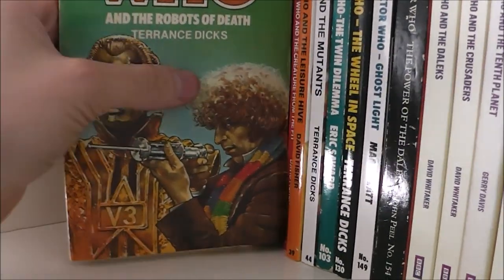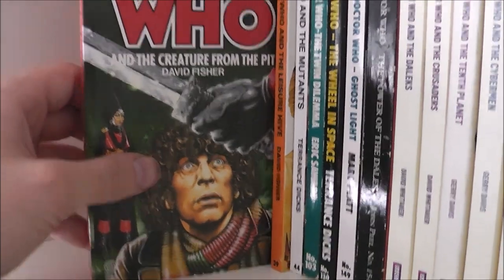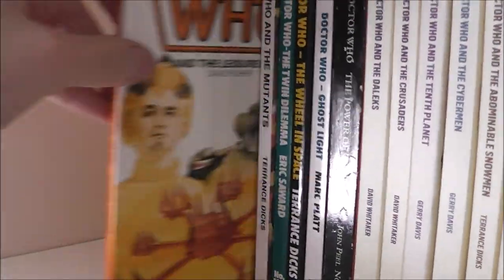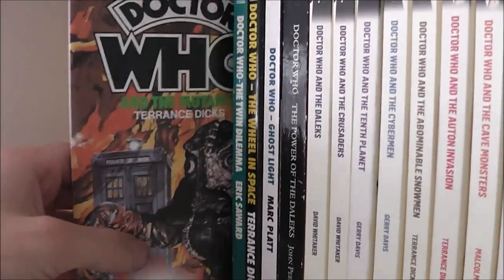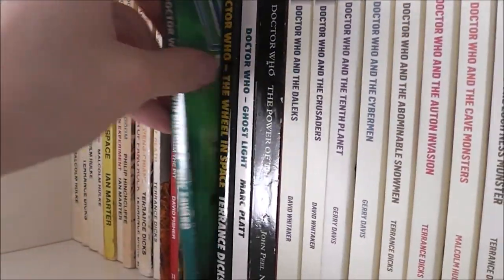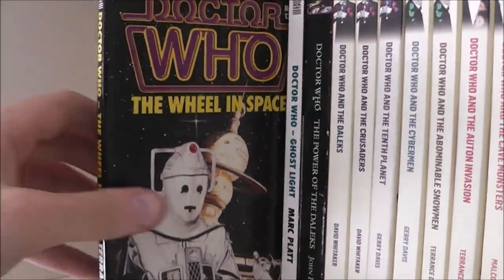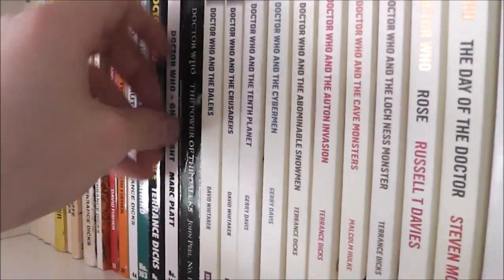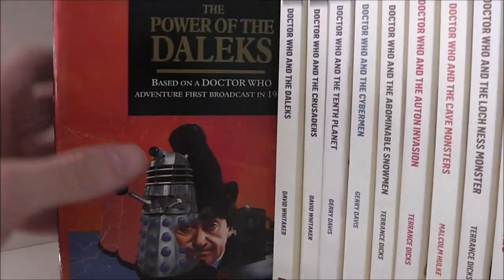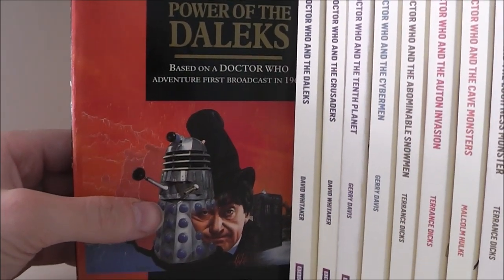The Robots of Death, The Creature from the Pit, The Leisure Hive, The Mutants, The Twin Dilemma, The Wheel in Space — which is quite a rare Target novelisation — Ghost Light, and The Power of the Daleks. Again, quite a rare novelisation and it's a fantastic read. I highly recommend it if you ever get a chance to pick it up.